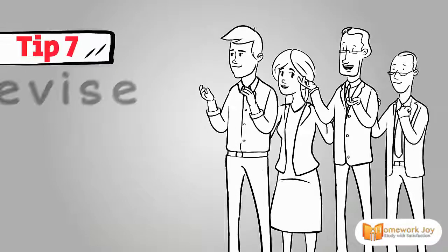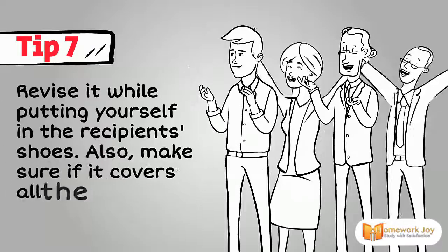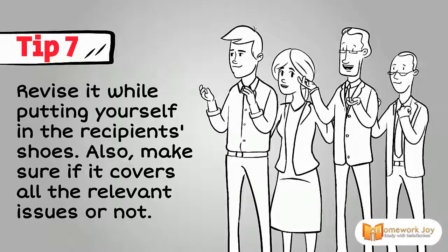Tip 7. Revise it while putting yourself in the recipient's shoes. Also, make sure it covers all the relevant issues.